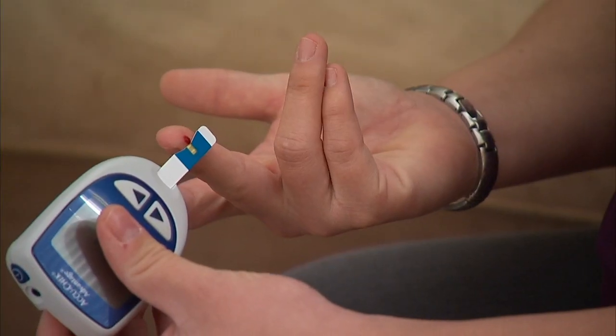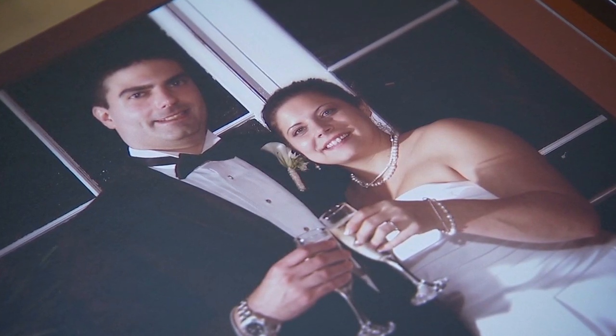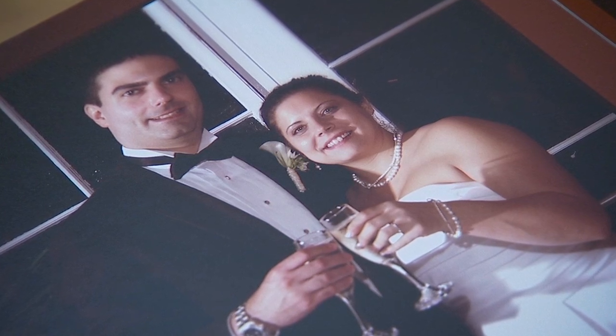Then Bess found out she developed gestational diabetes. She's been able to keep all her blood sugar numbers in check through diet and a small amount of medication. Still, like most parents-to-be, Bess and her husband Sean have had lots of questions along the way.